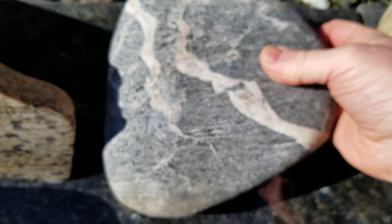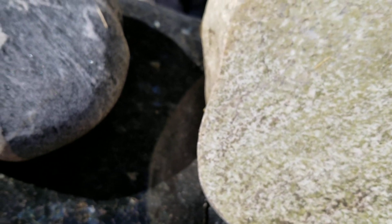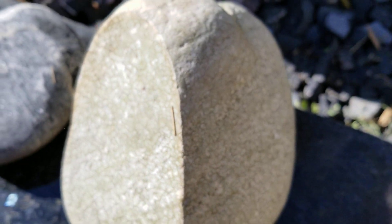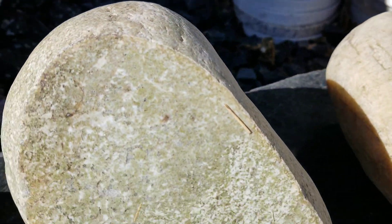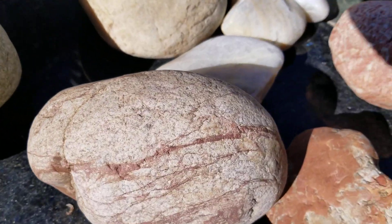This one is similar to the unakite, except it doesn't have the feldspar. It appears to be just the quartz and the epidote, and it's a nice big rock. We found it on a camping trip actually up the canyon.